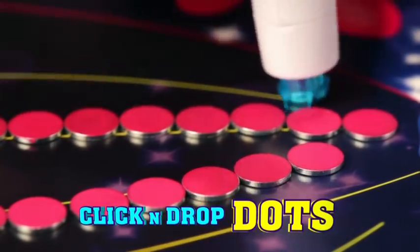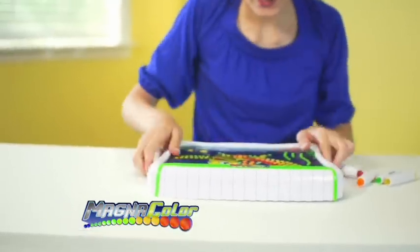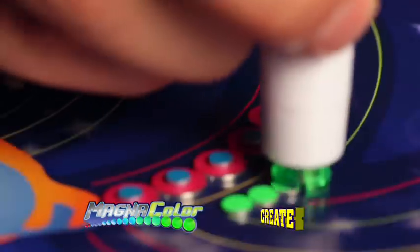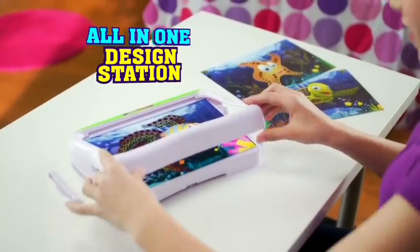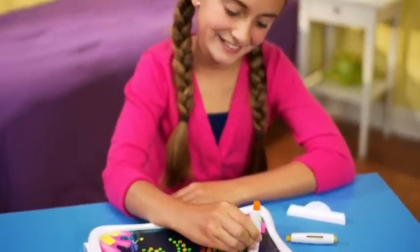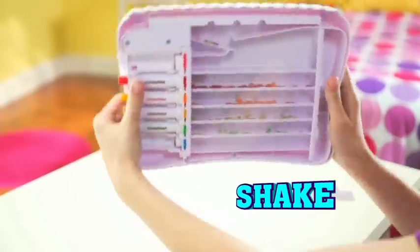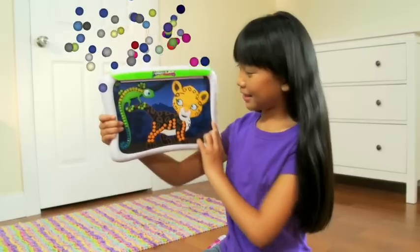Click and drop magic dots to make rainbow-colored creations on the safe magnetic board. With Magnicolor, dots magically stick and stay while you create and play here, there, everywhere. The all-in-one design station magically keeps your colors and designs in place so you can easily create, then just sweep and shake to make the dots slide and sort away. It's safe, mess-free fun for everyone.